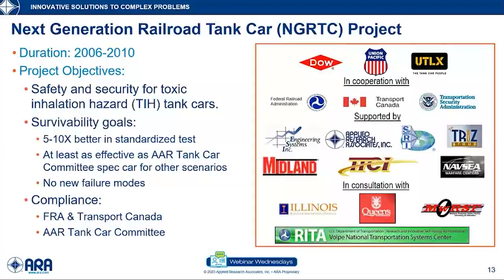The objective of this program was to improve the safety and security of toxic inhalant hazard (TIH) tank cars, with a high stretch goal of five to ten times improvement. They set conditions that anything developed must not introduce any new failure modes or vulnerabilities, and it must be capable of meeting government and industry compliance requirements.